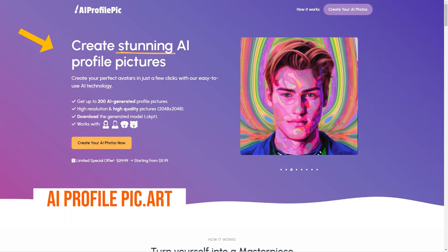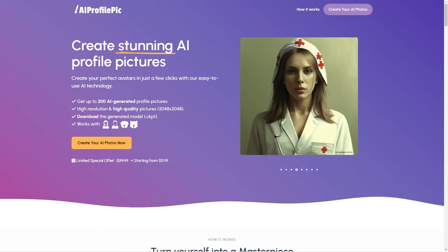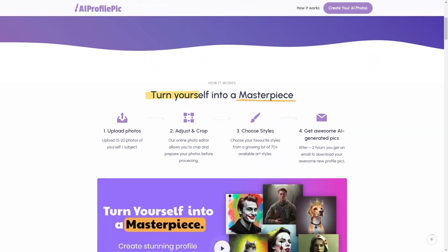Have you heard about AI ProfilePixArt? It's such an excellent tool that lets you create stunning profile images with the help of AI. This online platform takes your stock photos and turns them into a work of art with just a few clicks. To create your avatar, you must upload from 15 to 20 photos of yourself or the subject you want to use.